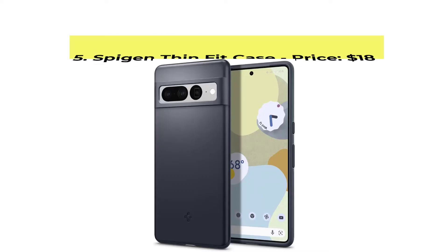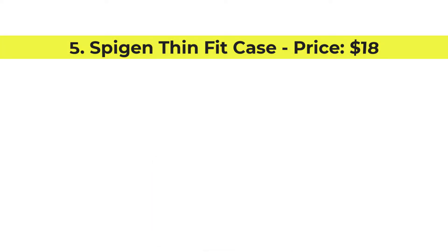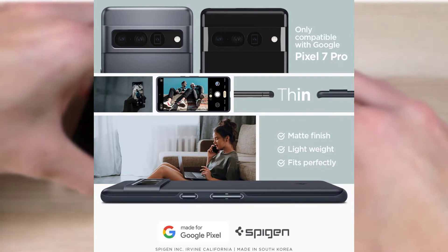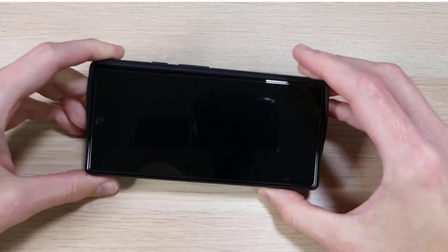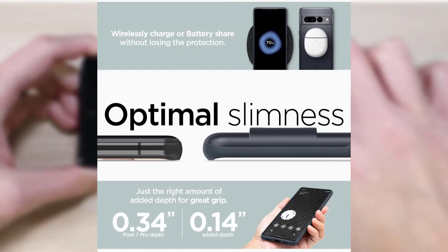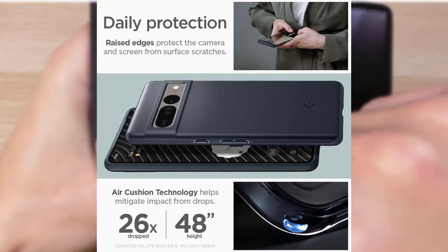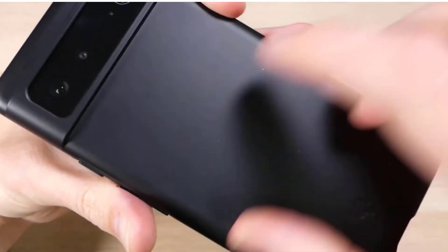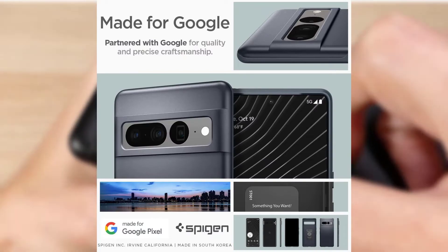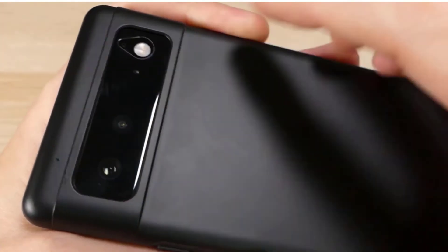Number 5, Spigen Thin Fit Case, price $18. When it comes to thin Pixel 7 Pro cases, it's hard to find the right balance between thickness and protection, but the Spigen Thin Fit manages to hit the sweet spot. It's remarkably thin and light, but still offers decent drop protection and a raised lip to protect your screen. Like most Spigen cases, it's very affordable, although we would have liked to have seen colors beyond black and dark gray. Purchase link is available in the description below.